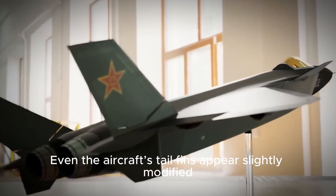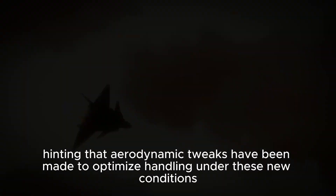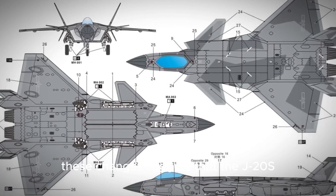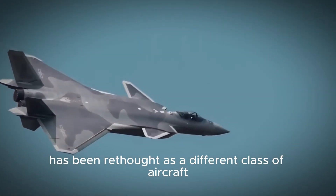Even the aircraft's tail fins appear slightly modified, hinting that aerodynamic tweaks have been made to optimize handling under these new conditions. Far from being cosmetic, these changes suggest that the J-20S has been rethought as a different class of aircraft.